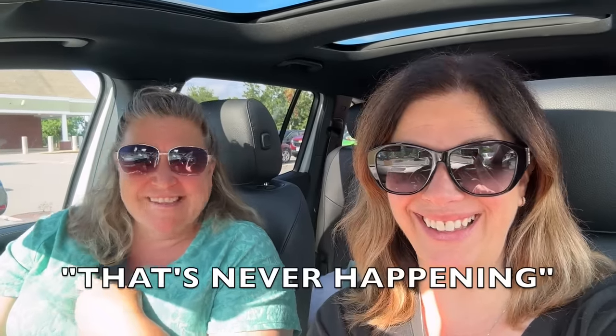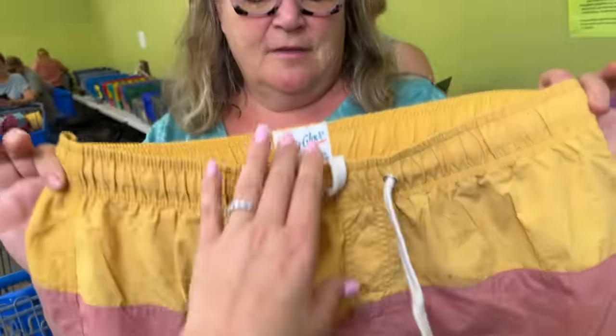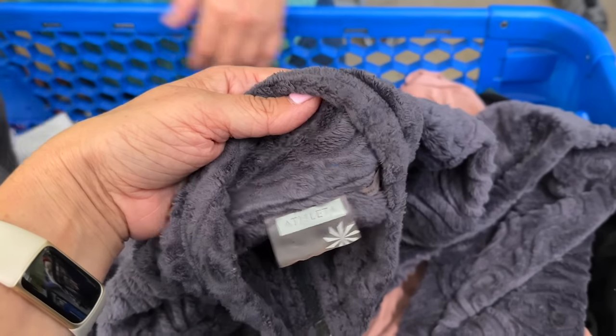Kim is laughing because that's never happening — the day is full of possibilities. We found an old-tag Athleta piece that Kim found. We're already in our first rotation and it's good so far.